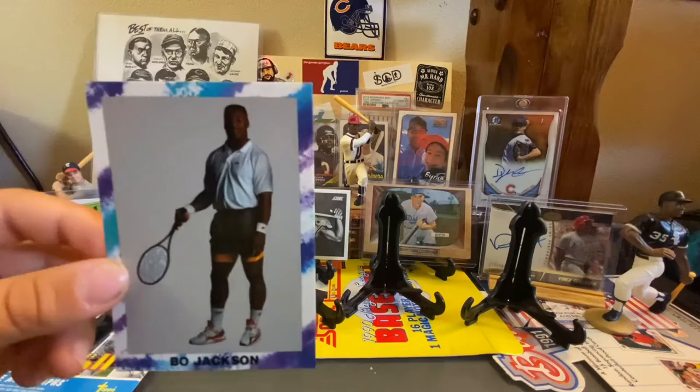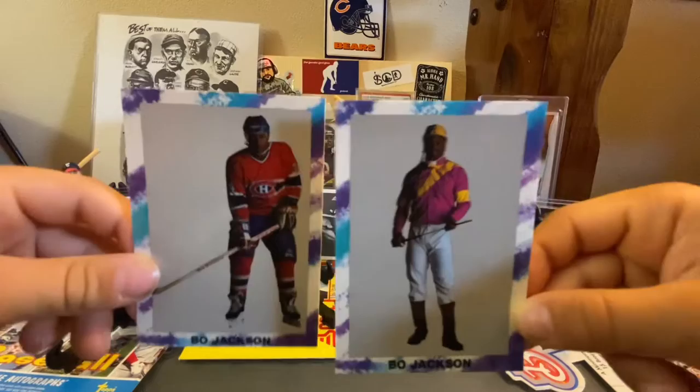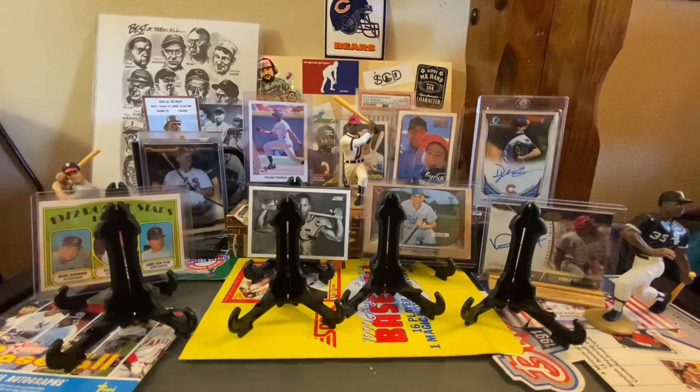So this is a whole Bo Knows set: Bo Knows Tennis, Bo Knows Basketball, Bo Knows Baseball. We almost got the whole set — we didn't get the one where he's got the pads on, and the football one. Here is Bo Knows Horse Racing and Bo Knows Hockey. It's funny — on Trading Card Database there's actually a Bo Jackson card where he's on the Montreal Canadiens. Bo Knows Soccer, Surfing, Weightlifting, and Bicycle.